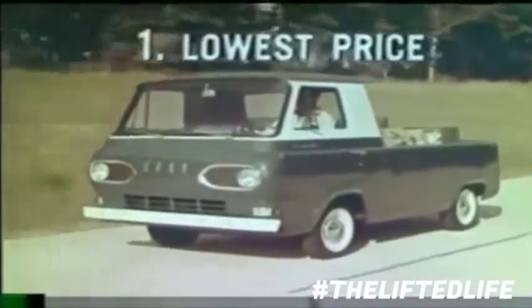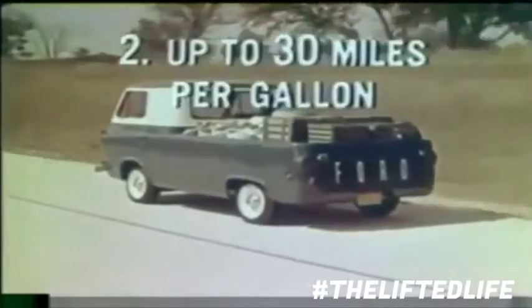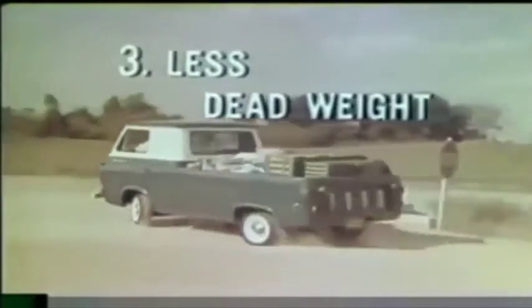Here's the Econoline pickup — all the way new to save four big ways. First, lowest price: as much as $239 less than standard half-tonners. Second, certified test proven to deliver up to 30 miles per gallon.